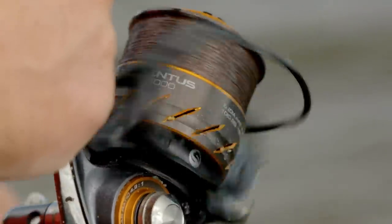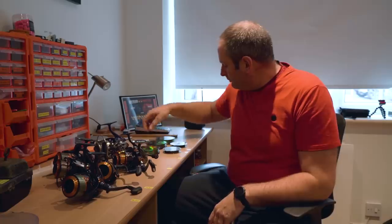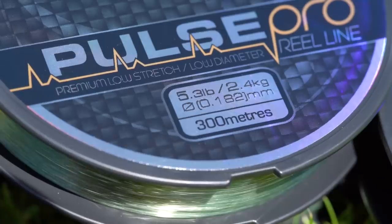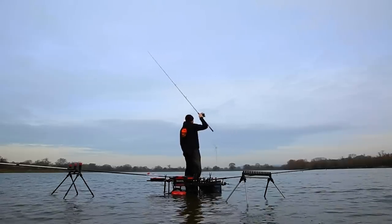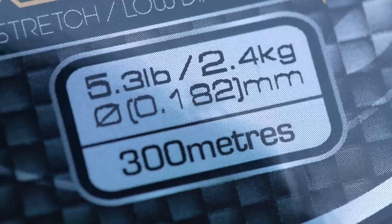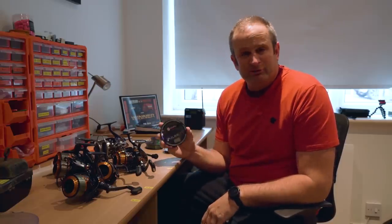Next up is line and braid - what I use, the sizes and what I use it for. I only tend to use one mono and that's Pulse Pro, in three different sizes mainly: 5.3, 6.1, and 8.8 pound to be precise. The 5.3 I use for all my long range work - if I'm going to Boddington and want to be casting 100 meters plus, I'll use 5.3 Pulse Pro on the reel because it's low diameter at literally 0.18mm, then I use a 12 pound shield leader. So it does play a part in my feeder fishing but normally with a leader.